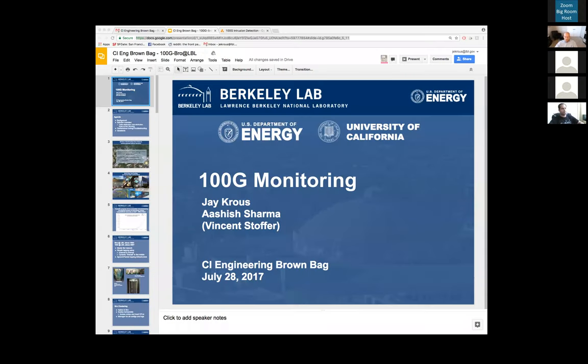All right, we're recording. I want to introduce Jay and Ashish from LBL's security division. They're going to be talking about their experiences and practice with 100 gig security monitoring on the campus of LBL. I'll turn it over to you guys, and if there are any questions, just type them in chat and I'll make sure they get relayed.